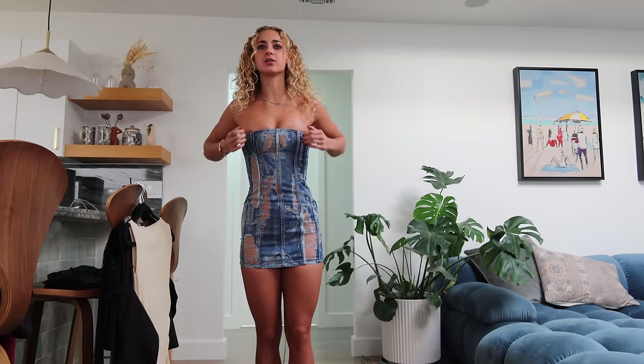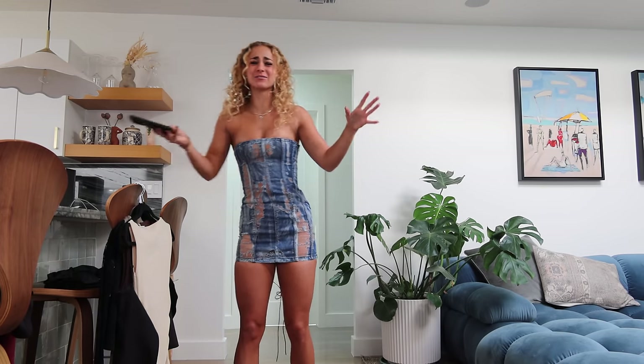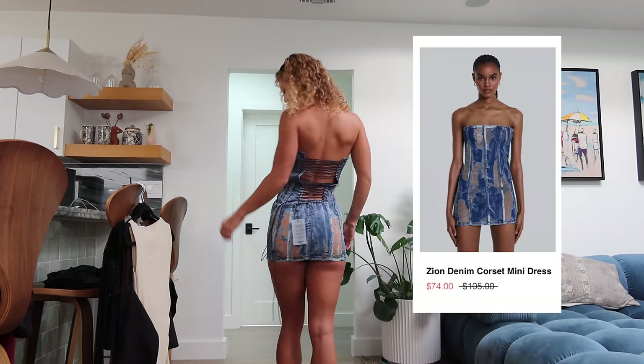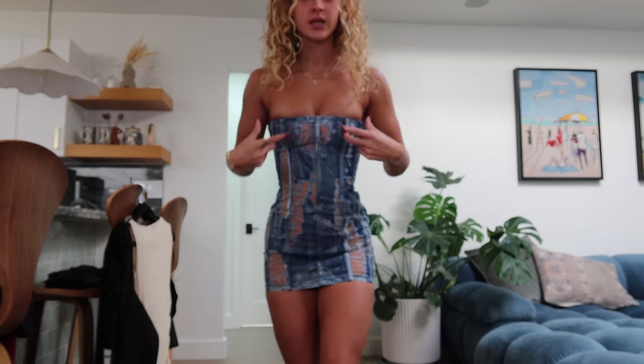Oh my god, I'm so confused by this brand. Why does nothing fit? If I pull it up to not show the pasties that need to be worn because there are all these sheer spots in the top, then my literal crotch comes out. And if I pull it down in the back, the boobs come out. It's just not working for me at all. This is the Zion denim corset mini dress for $84 in a UK size 6. It's just a no in every way — except because it is so short and I had to pull it down so much, it does look like I have boobs, so that's cool! But everything else is not cool. How do girls do this brand? I don't understand. 3 out of 10.